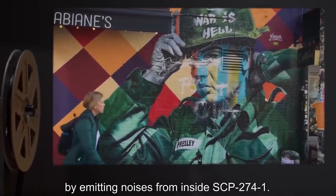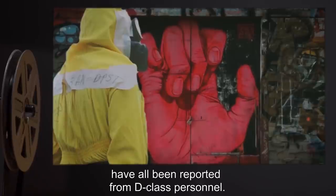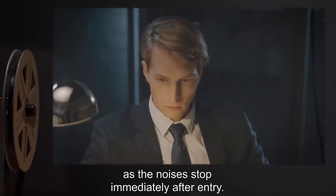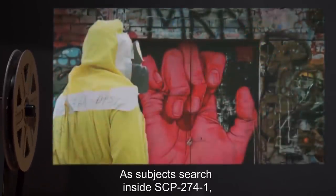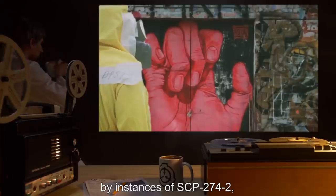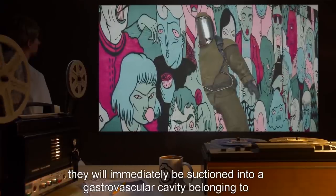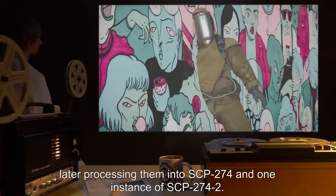Buildings converted into SCP-274-1 lure passing civilians by emitting noises from inside — sounds of glass breaking, loud coughing, or pained whimpers have been reported by D-class personnel. It is currently unknown whether SCP-274-1 or the SCP-274-2s are responsible for this behavior, as the noises stop immediately after entry. Typically, civilians will either call the police or investigate the noises themselves. As subjects search inside SCP-274-1, they will be recognized as food by instances of SCP-274-2. When a victim enters a room inside SCP-274-1, they will immediately be suctioned into a gastrovascular cavity, later processing them into SCP-274-1 and one instance of SCP-274-2.